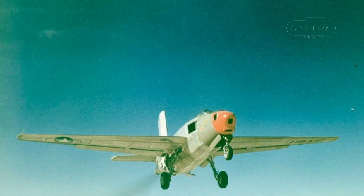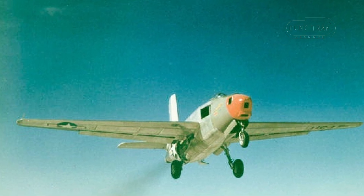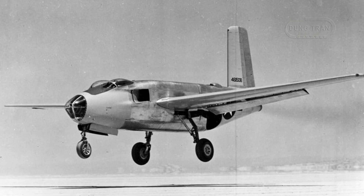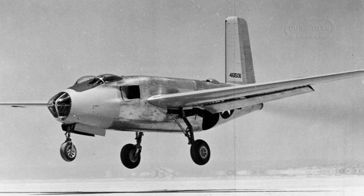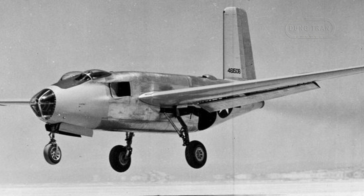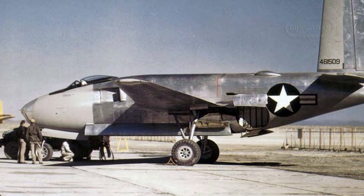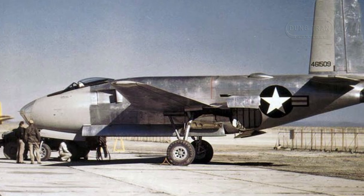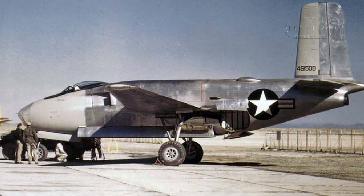The Douglas XB-43 Jetmaster, a pioneering jet-powered bomber from the 1940s, represents a significant chapter in American aviation history. As the first American jet bomber to take to the skies, the XB-43 marked an important transitional moment from propeller-driven aircraft to the jet age. Though the design never entered production, its development provided valuable insights that would influence future bomber designs.